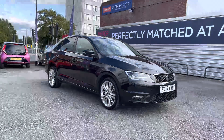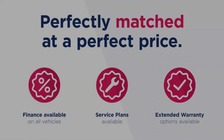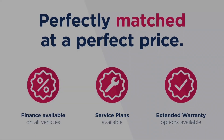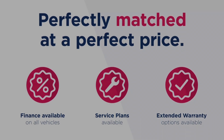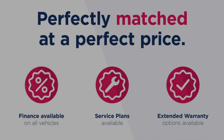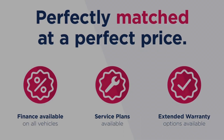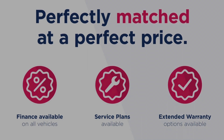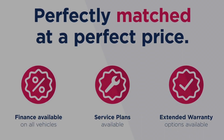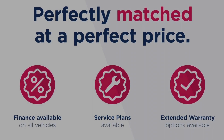Thanks for watching this video on the Seat Toledo 1L TSI Excellence. This vehicle is part of the Motor Match Promise, which includes a minimum 30-day or 1,000-mile warranty, whichever is sooner. There's also RAC extended warranty of up to 3 years available, along with flexible finance packages. All Motor Match vehicles are subject to a £150 admin fee which covers the provenance check. For a personalised finance quote or to book a test drive, give us a call on 0161 885 0358.